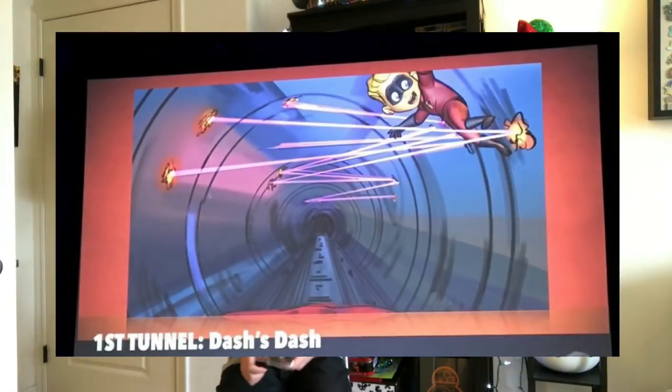Hey everyone. In this video let's talk about the brand new Pixar Pier concept art that was just released a couple days ago. I'm going to go over what I liked about it and what I didn't like about it. To start things off: the Incredicoaster. Here are some of the pieces of art they released for that, and I tell you this is some of my favorite stuff.